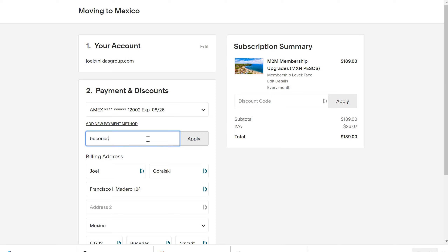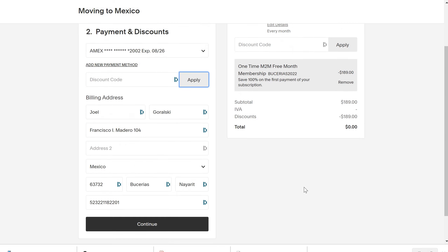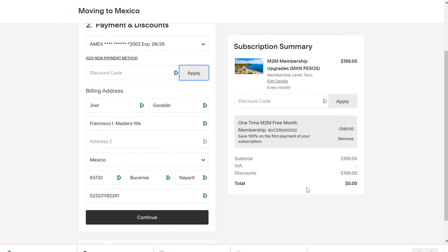Don't forget to put in the promo code Bucerias 2022 and hit apply. So basically what you'll see is the 189 pesos a month has been discounted, so your first payment for your upgraded level is going to be zero. Then after one month it is going to become a recurring charge. Then you'll hit continue and finalize your checkout.